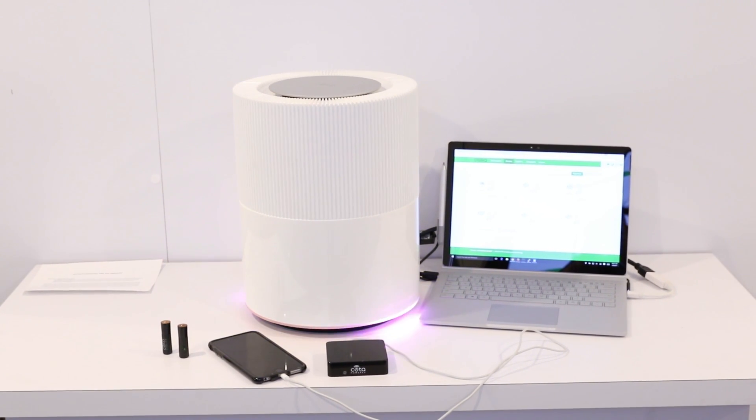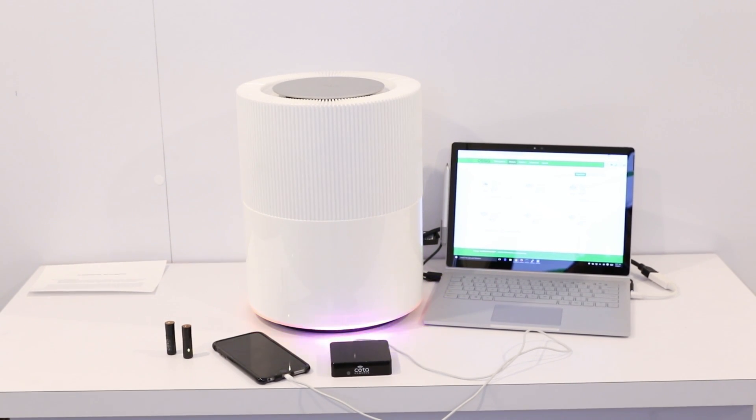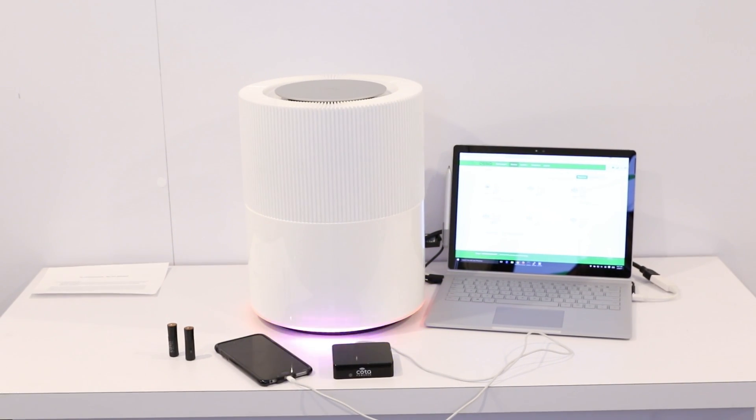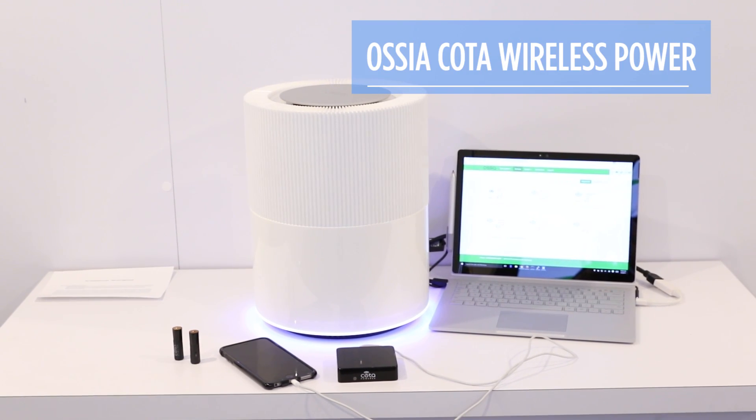Today you can wirelessly charge your phone by sticking it on top of a charging pad, but that's just like a wire without a plug. What if you could charge your devices as easily as you connect to a Wi-Fi router? Enter CODA, which stands for Charging Over the Air.